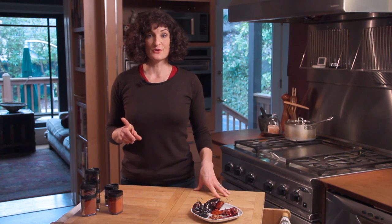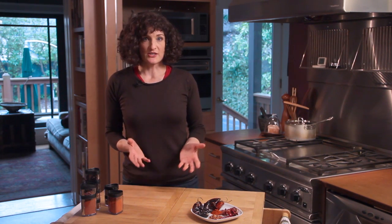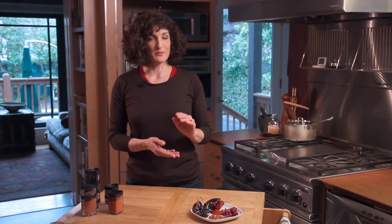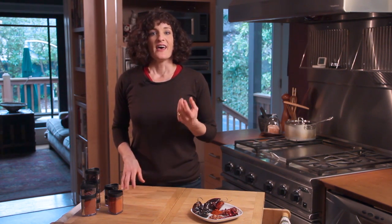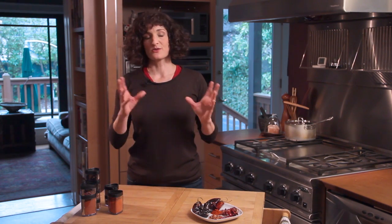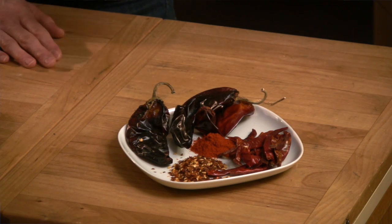It's important not to confuse chili powder — the spice blend used for seasoning a pot of chili — with chili powder that's a simple ground chili. Chili powder used for making a pot of chili has all sorts of other spices in it, like cumin, oregano, and garlic. Whereas a pure ground chili will likely be labeled just as that chili's name, so say ancho chili powder — and that's all it will have in it — or red chili flake.